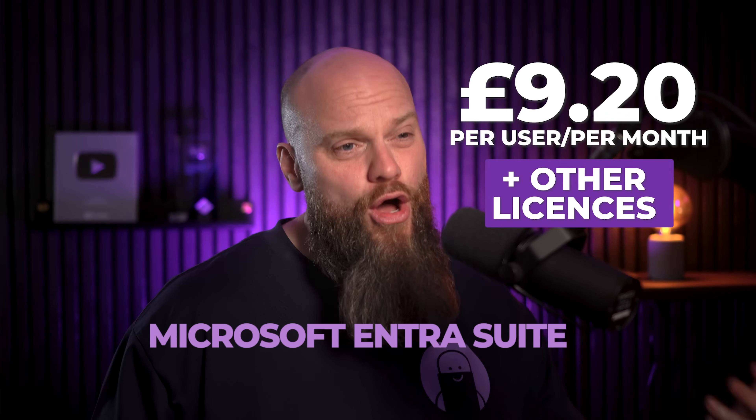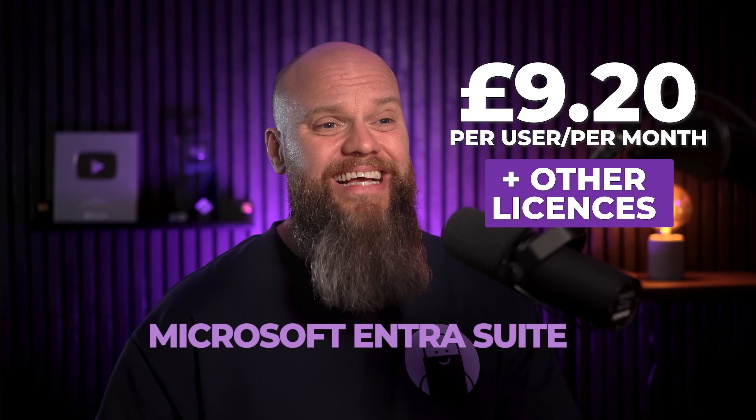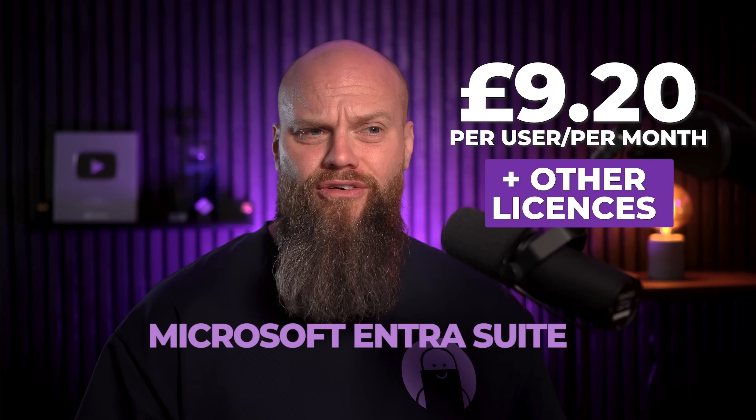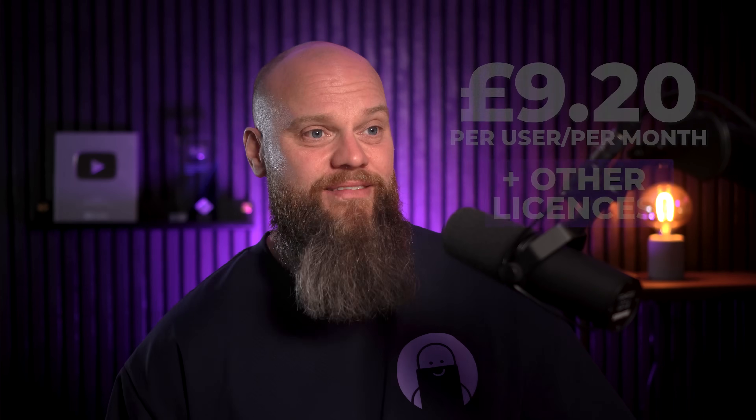Tell me more. I'll tell you what, Mike. How about I tell you the five reasons why your client should buy the Entra Suite? Why five? Well, that's the title of the video. Plus, I've already had the thumbnail designed. Firstly, how much does it cost? The Microsoft Entra Suite is £9.20 per user per month. That's in addition to any other licensing that your client might need. So every user might have a Microsoft 365 Business Premium license, and the Entra Suite would be on top of that.